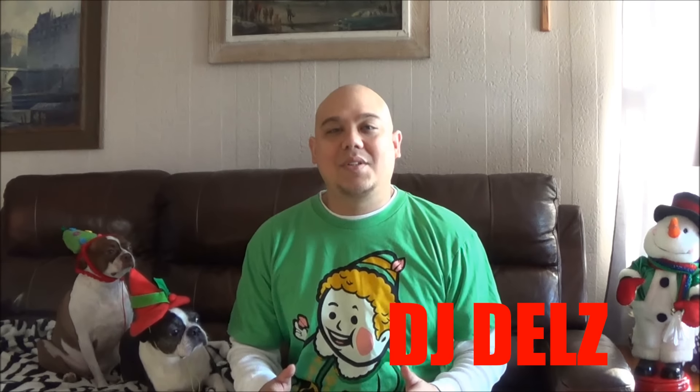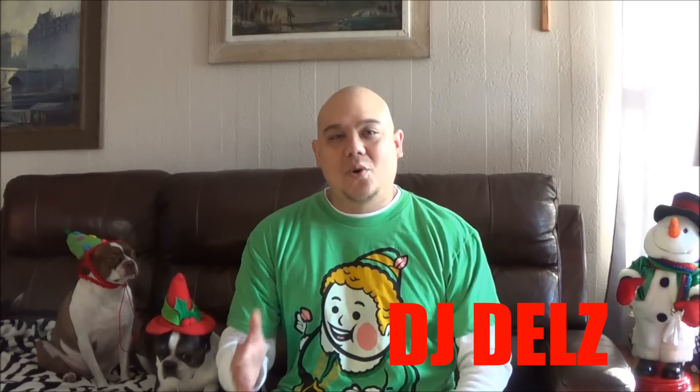I wanted to do a Christmas episode today and break down my top five favorite Christmas shoes that I own. Before I start, I gotta shout out all the supporters, all the fans, everyone that shows love to your boy DJ Delz and the Sneaker Addict Show. Whether it's online or when I'm out, I appreciate all the love. Keep showing that love and I'm gonna keep doing this show.